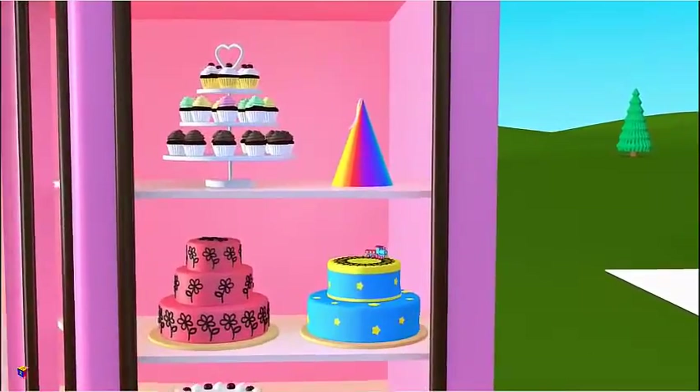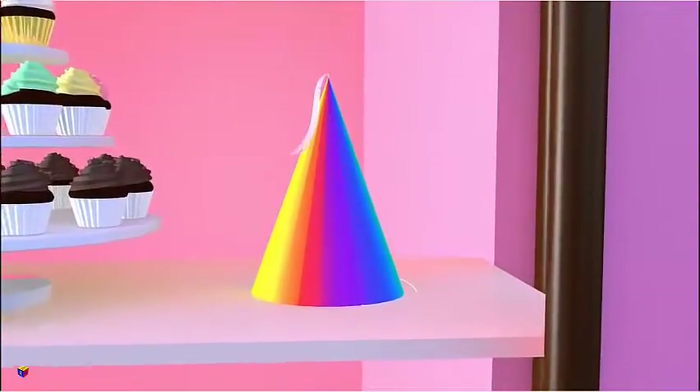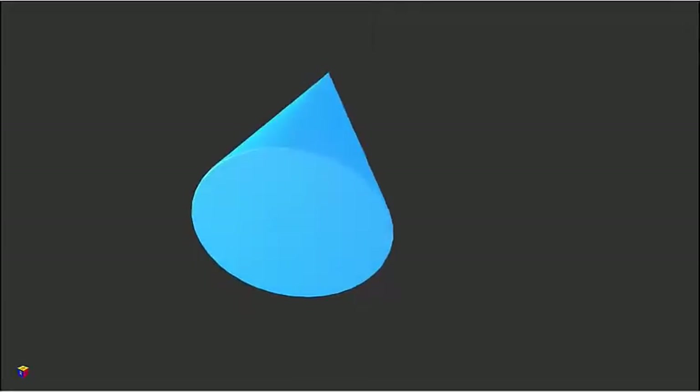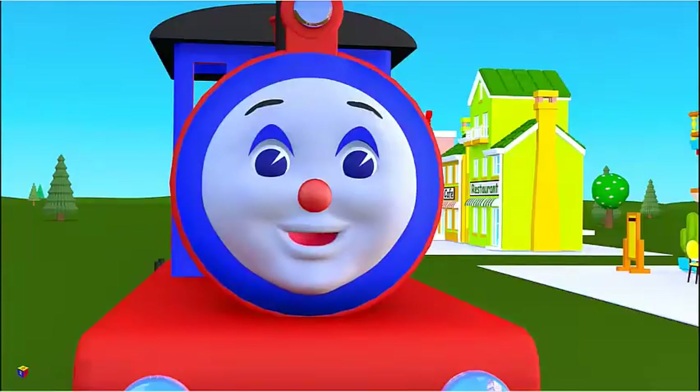And here is a birthday hat. What shape does it remind you of? Certainly, a cone. Well done, kids. You are doing well in recognizing geometric solids.